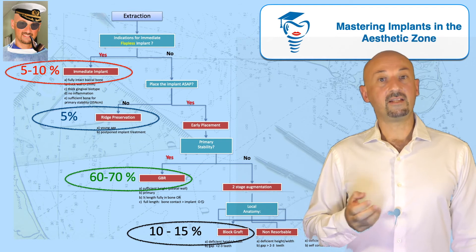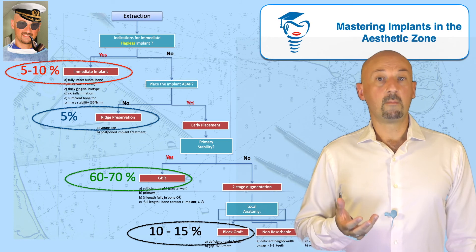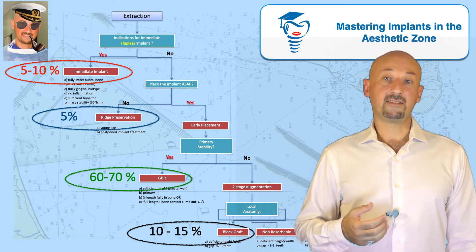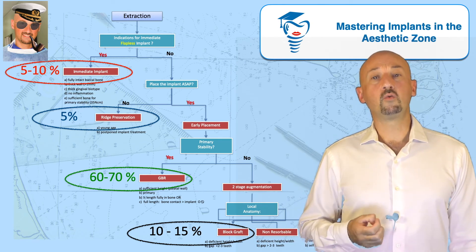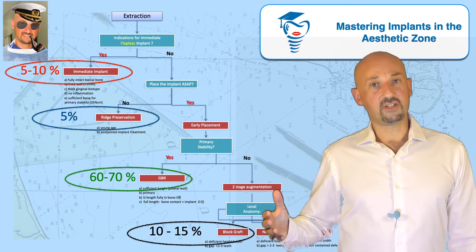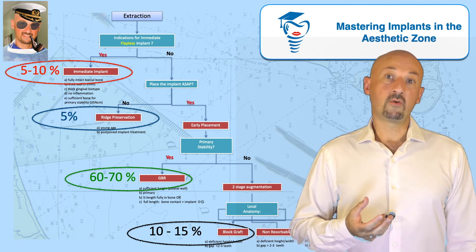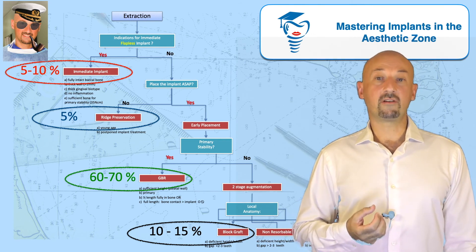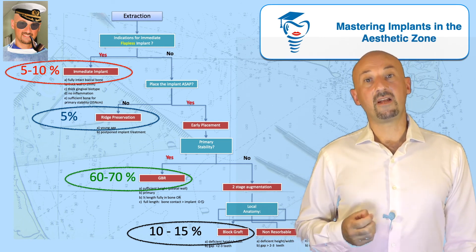I need to note that when I started my training in implant dentistry about 20 years ago, block grafts and two-stage augmentation was almost the norm for every anterior case — the majority of implants in the aesthetic zone had to undergo a two-stage augmentation at that time. Today it has become a rare procedure, thanks to our understanding of the biology, but also improvements in technology and new implant surface designs that can achieve integration and primary stability and maintain stable results even in very compromised sites.